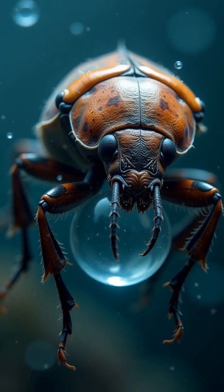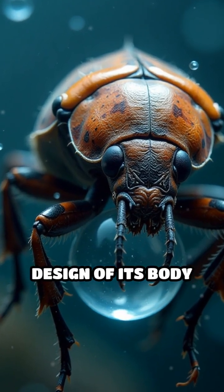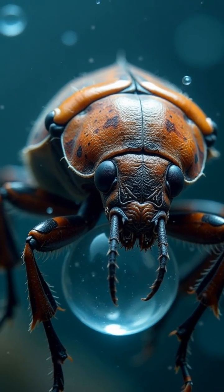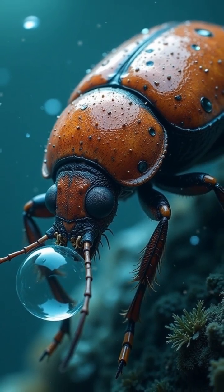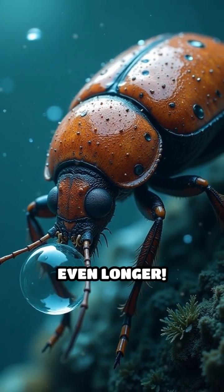But that's not all. Thanks to the clever design of its body and hairs on its abdomen, the air bubble clings tightly and slowly absorbs oxygen from the water, letting the beetle stay submerged even longer.